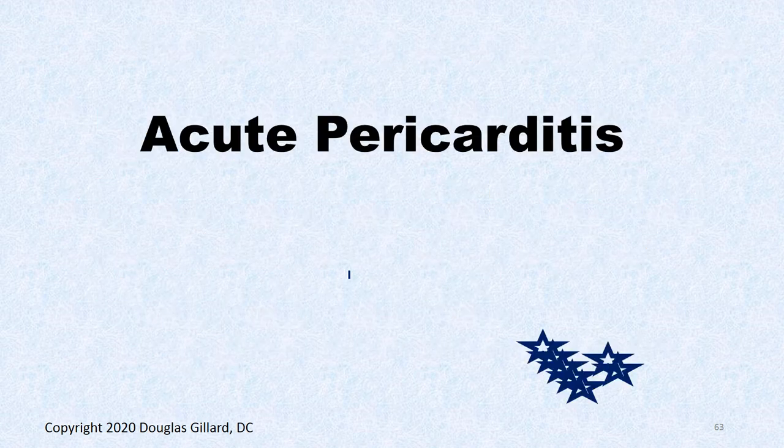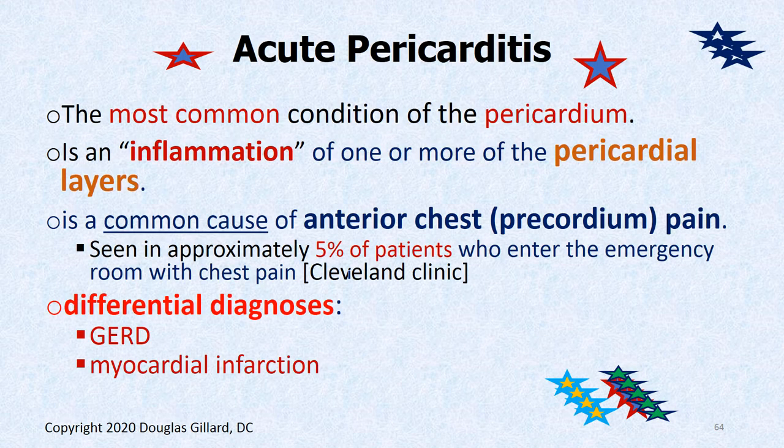Now let's get to the pathology — acute pericarditis. Now that we know all about the pericardium, this is the most common condition of the pericardium. It's an inflammation of the pericardium, and it can present exactly like a heart attack. In fact, 5% of people coming into the ER thinking they're having a heart attack — it's not a heart attack at all. It's acute pericarditis. GERD, pericarditis, and myocardial infarction really can't be told apart without getting blood work. Check troponin levels — that will tell the story.